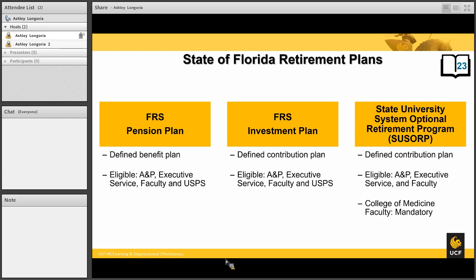This plan rewards longevity and is available to all pay groups: ANP, faculty, and USPS. Next is its sibling plan, the FRS investment plan. This is a defined contribution plan, meaning you have an investment that will grow and will be a lump sum of money available to you to reinvest, move, annuitize, or withdraw when you retire.